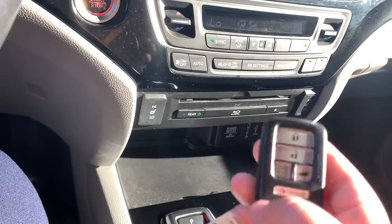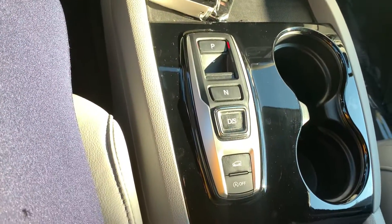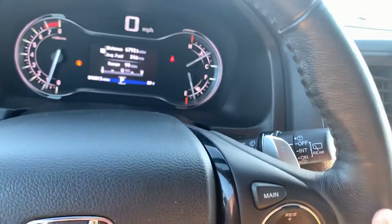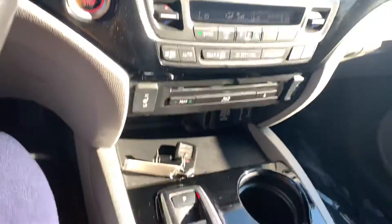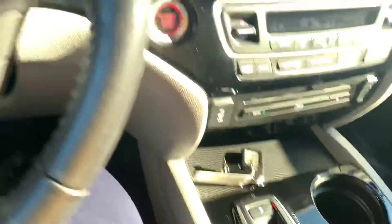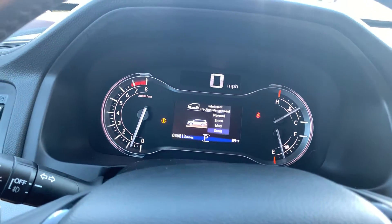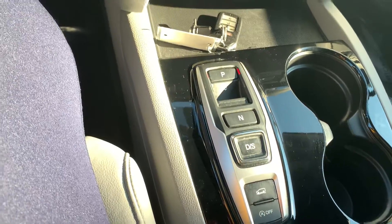On the key fob you do have remote start. Here on the shifter you do have sport mode, meaning on the paddle shifters in the back of your steering wheel you'd be able to essentially shift manually without a clutch and go through the gears. You have your terrain settings: normal, snow, mud, and sand. And right below that is your idle stop control.